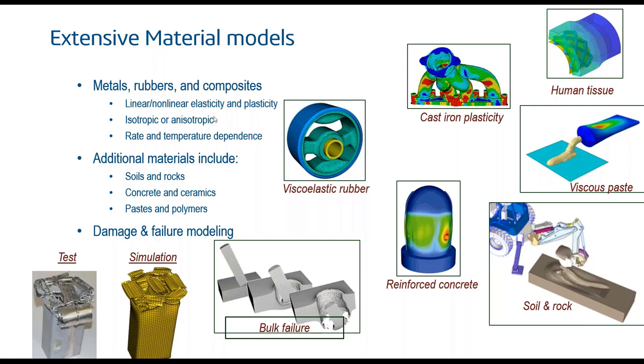In addition to conventional engineering materials, we also have models for soils, rocks, concrete, ceramics, pastes, and polymers. The library contains mathematical models usable across almost any industry. As an anecdote: some soil material models that include pores and pore fluids actually work very well for hygiene materials like baby diapers.